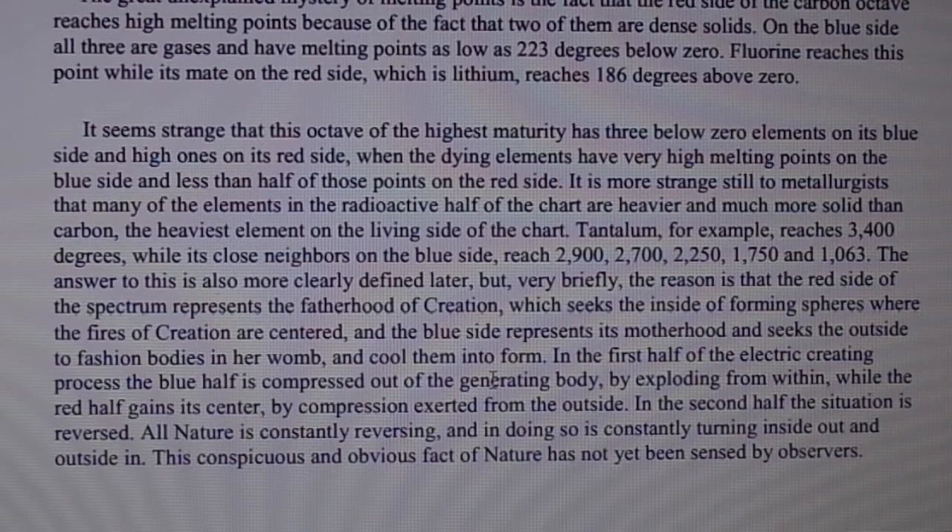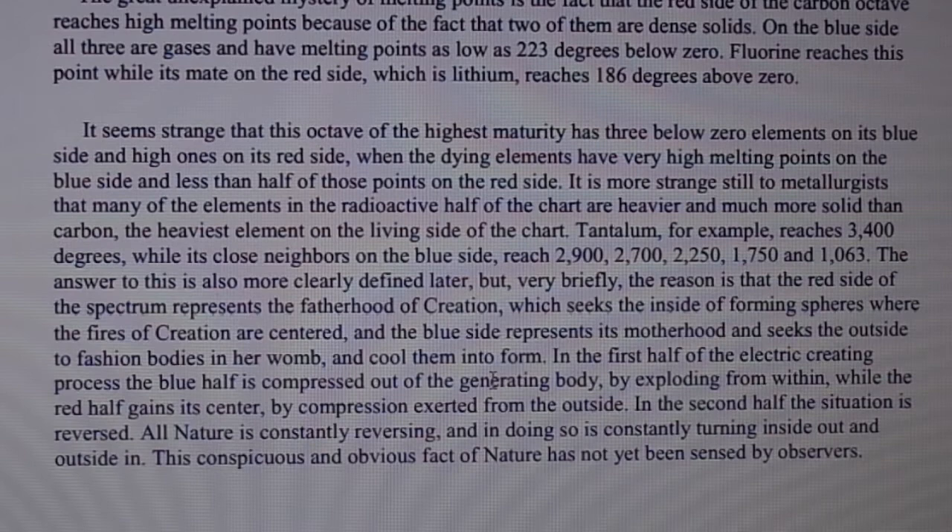It is stranger still to the metallurgist that many of the elements in the radioactive half of the chart are heavier and much more solid than carbon, the heaviest element on the living side of the chart. Tantalum, for example, reaches 3,400 degrees, while its close neighbors on the blue side reach 2,900, 2,700, 2,250, 1,750, and 1,063 degrees.